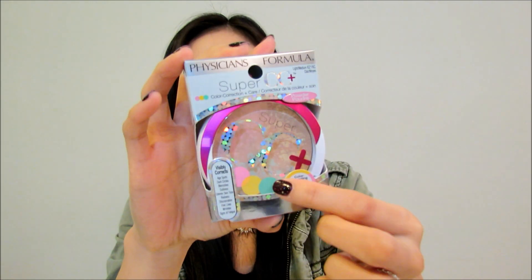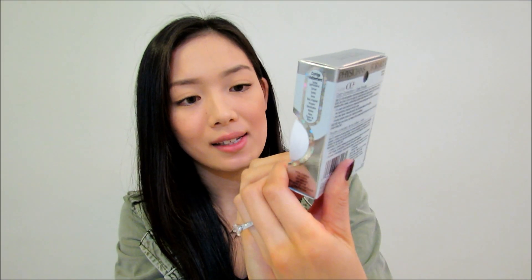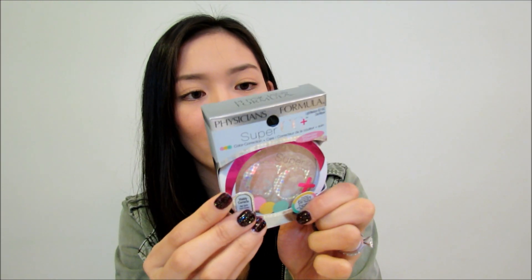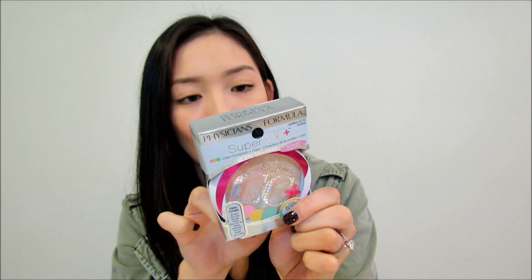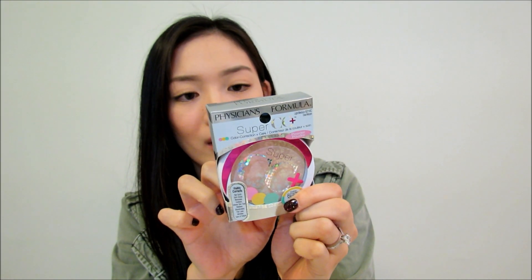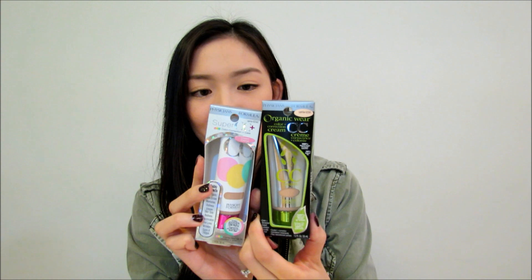The powder is pretty interesting — it has yellow, pink, and green specs in it and it's supposed to be color correcting with anti-aging properties. As you blend the powder together, the yellow adds warmth, the green tones down redness in your face, and the pink brightens your complexion. I'm curious how these two CC products differ.